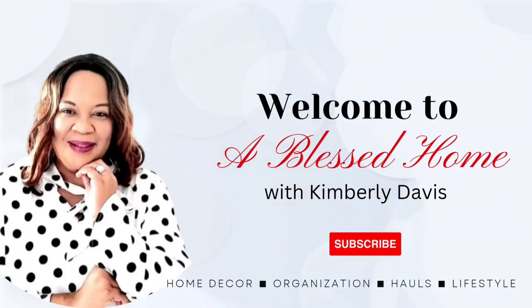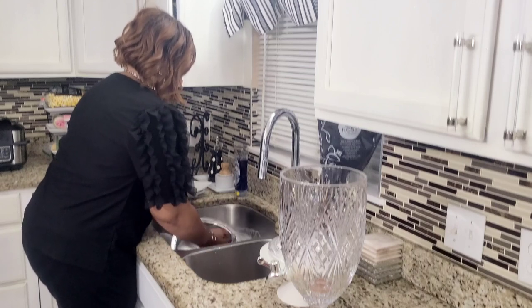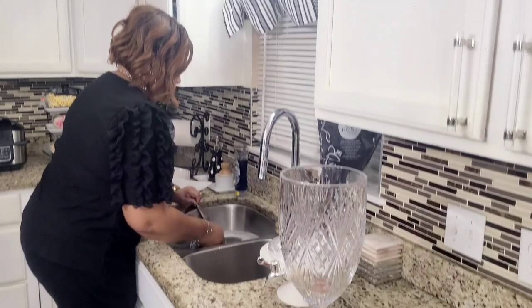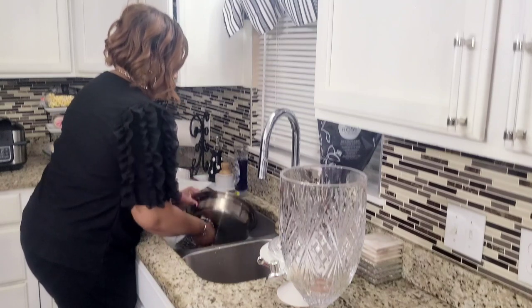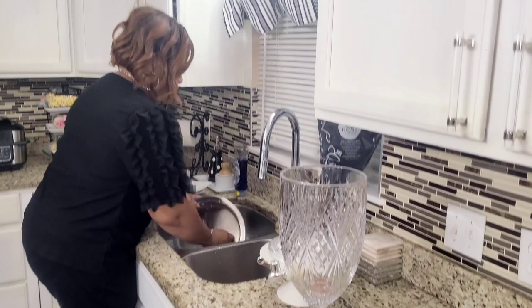Hello everyone, this is Kimberly here. Welcome to A Blessed Home with Kimberly Davis. Today I am in my kitchen again, cleaning up after our virtual party — the celebration of reaching 30,000 plus subscribers, as well as our eighth year on YouTube.